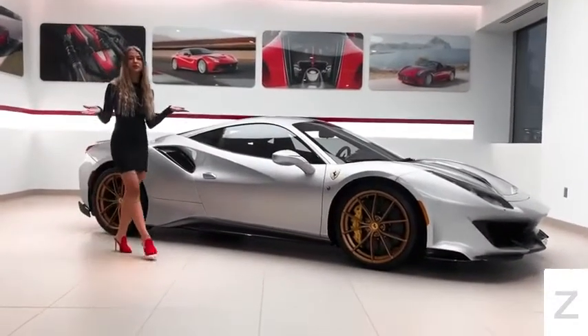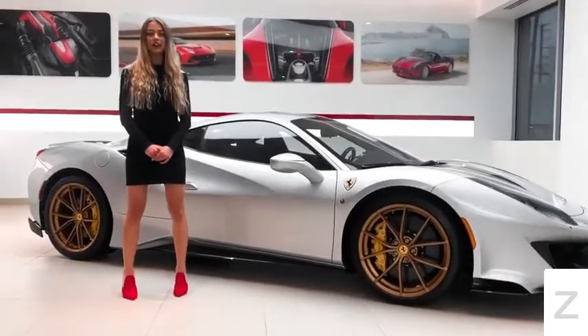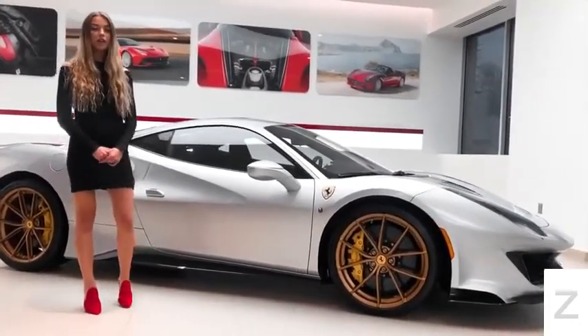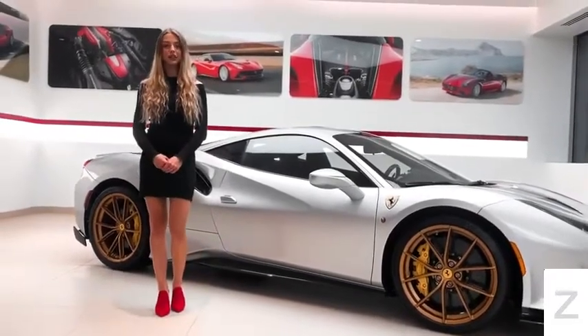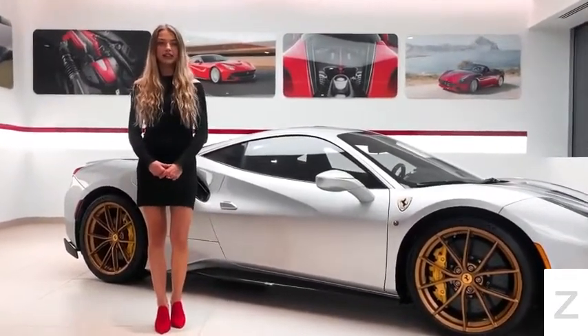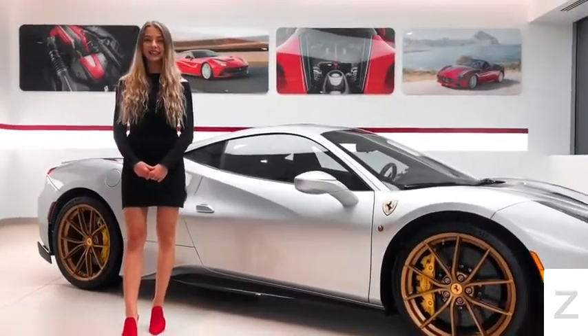This concludes the tour of this beautiful Ferrari 488 Pista, which is for sale with an odometer reading of 220 miles. For pricing or any other information, please give us a call at 732-593-2600 or visit our website ferrariofcentralnj.com.